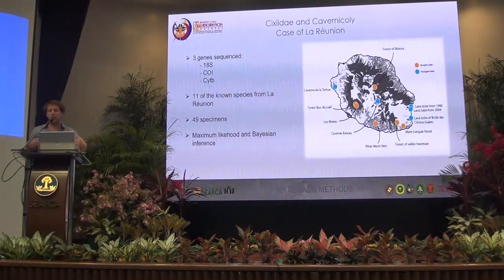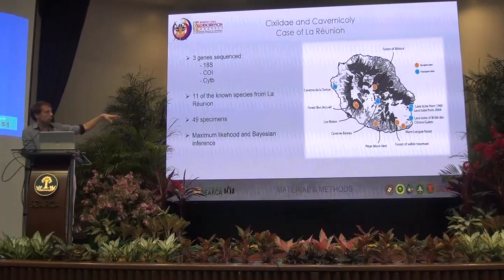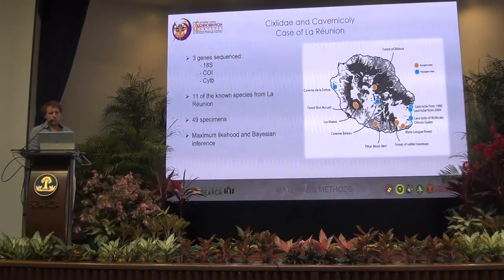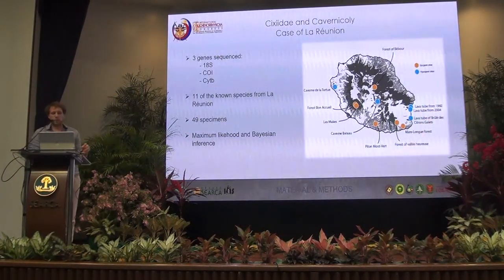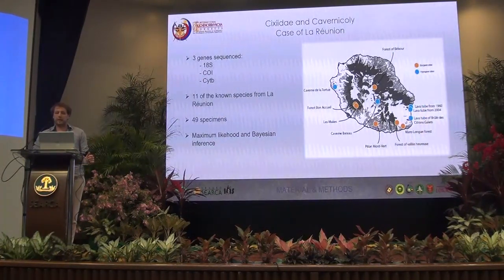We decided to go there and tried to collect all the species we could. We found 11 of the 13 known species. We did prospecting in blue caves — mostly lava tubes — and in orange, in natural epigean ecosystems. We extracted DNA and sequenced three genes: the 18S, the CO1, and a cytochrome, on 49 specimens, on which we did phylogenetic Bayesian analysis with maximum likelihood and Bayesian inference.